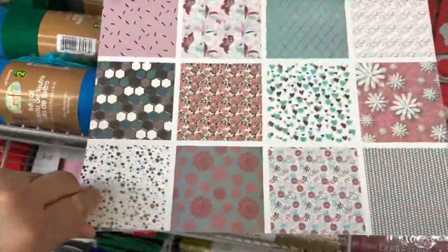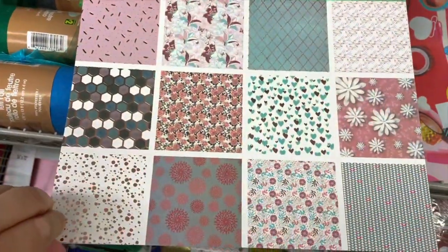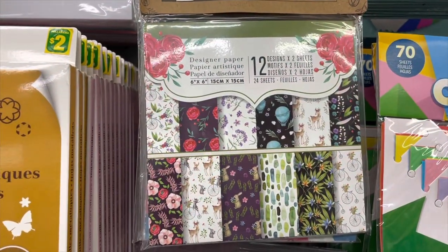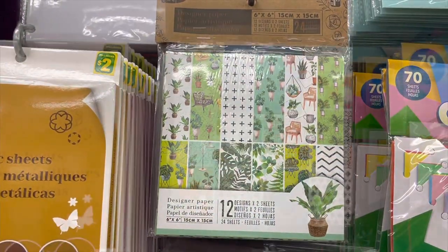I'm going to show you this paper set - it has gold details and it's very pretty, 24 sheets per set. They also have a smaller version. Very pretty prints, perfect if you are card making.